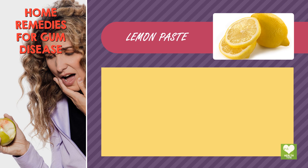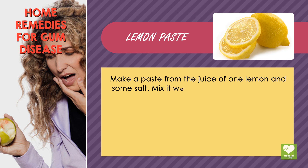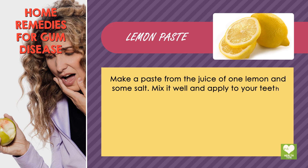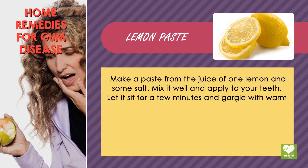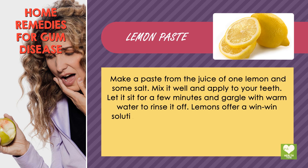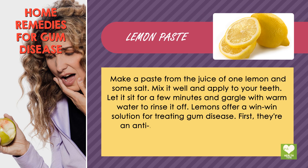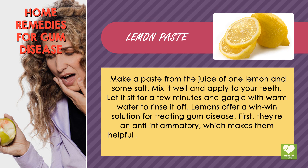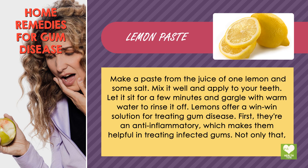Lemon paste. Make a paste from the juice of one lemon and some salt. Mix it well and apply to your teeth. Let it sit for a few minutes and gargle with warm water to rinse it off. Lemons offer a win-win solution for treating gum disease. First, they're an anti-inflammatory, which makes them helpful in treating infected gums. Not only that, but lemons contain vitamin C, which can help your gums fight off infection.